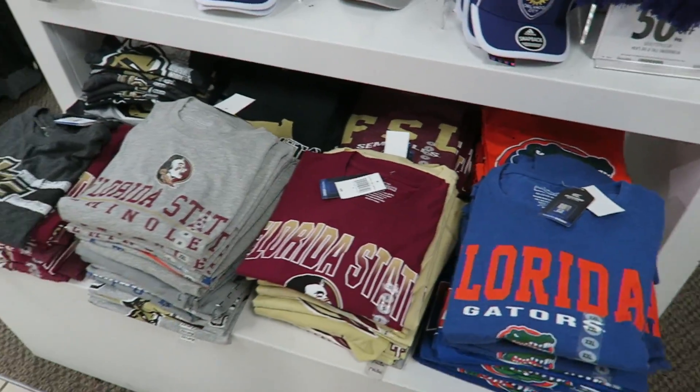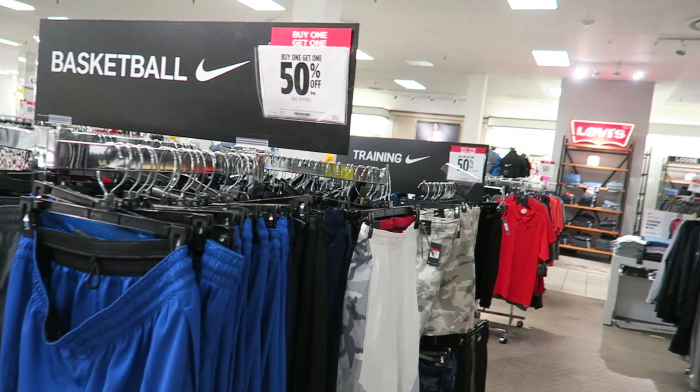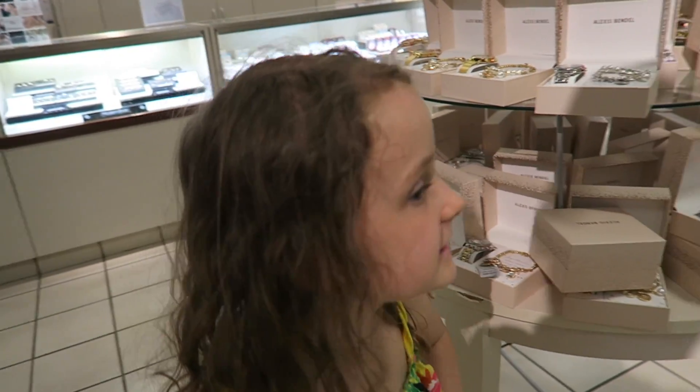Florida Gators t-shirts. Some Nike stuff and the prices are pretty good. We just found a lost phone in the room — we're going to take it back to lost and found. Good girl. Or we're going to stick it on eBay.